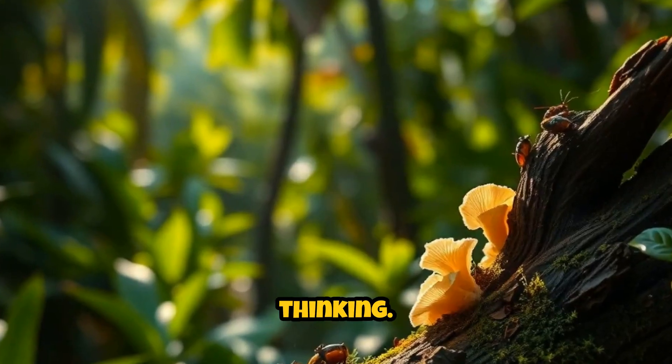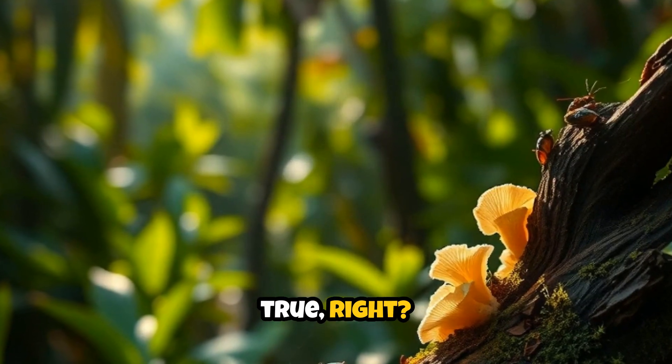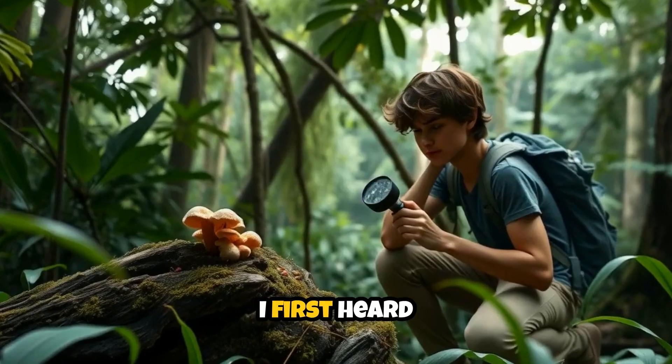Now, I know what you're thinking — this sounds too good to be true, right? I was skeptical too when I first heard about this.